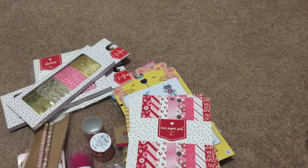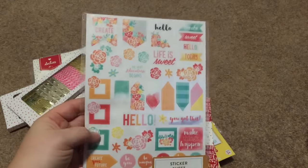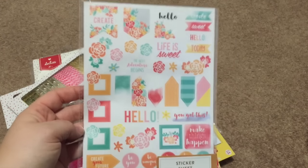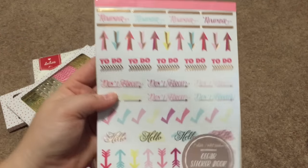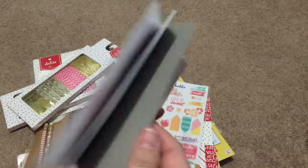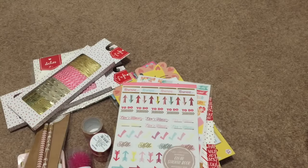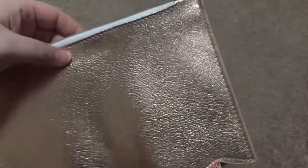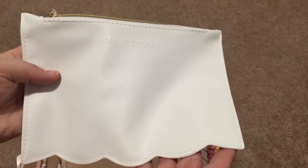I found some of the planner stickers — one sticker sheet for a dollar. They're clear stickers, so very nice to use in the planner. And then I found the clear sticker book which was $3.00 — we don't have anything like this in Canada so I wanted to get it. I did pick up two of these super cool scalloped bags: one is rose gold and says 'This and That,' and the other is cream and says 'Bag of Tricks.'